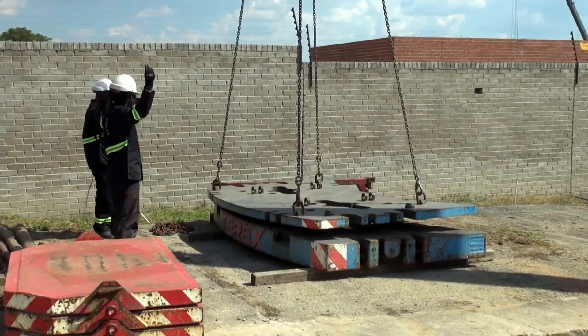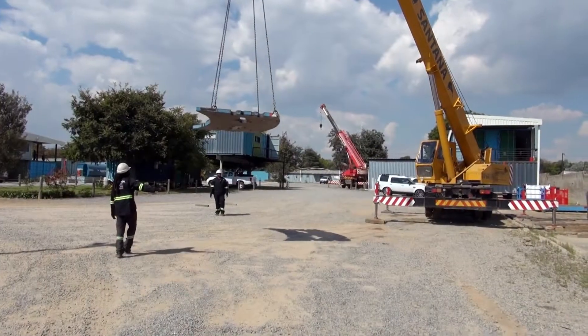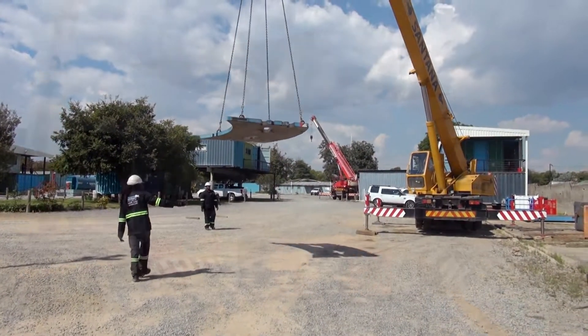Once the loads are lifted, crane chasers then direct the movement of the load to ensure that it does not exceed the crane's lifting capacity.